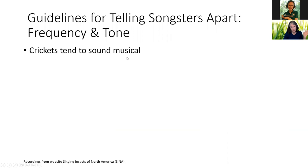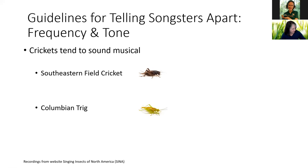Here are some more guidelines for telling our songsters apart. First: frequency and tone. Crickets tend to sound musical — let's listen to a southeastern field cricket. And here's another one: our Colombian trig, one of my favorites. They tend to sound musical because of the way their file and scraper are configured, and that frequency sounds musical to our ears.